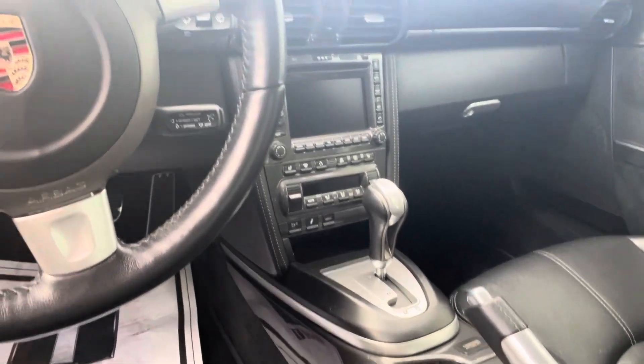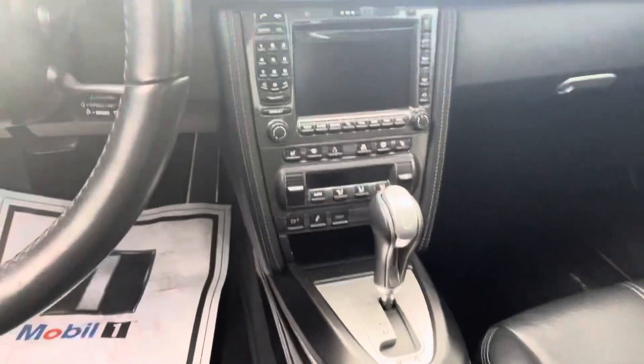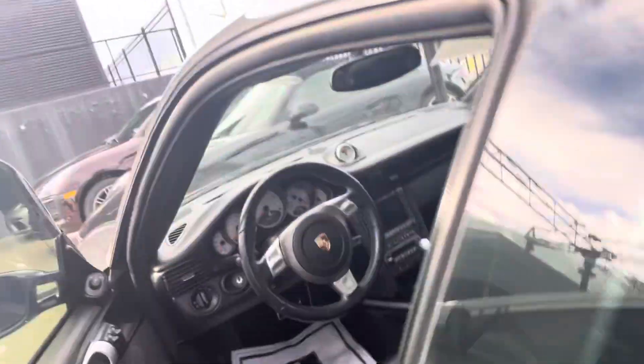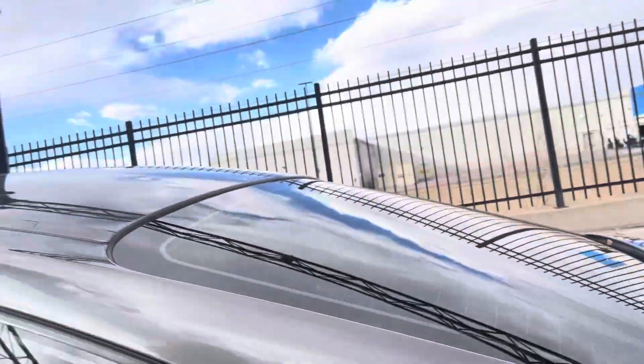Heated front seats, and look at that — you can even use the Bluetooth and dial the phone right there. That's a throwback right there, isn't it?